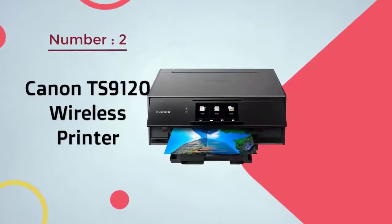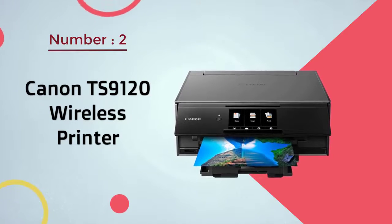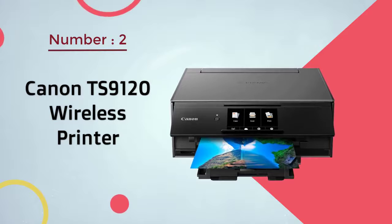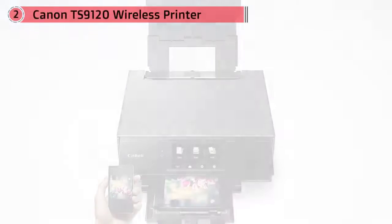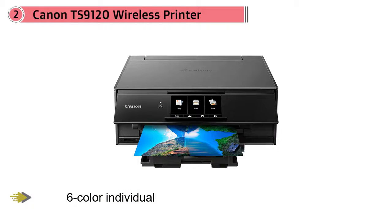Number two: Canon TS9120 Wireless Printer. Thanks to its six-color individual ink system, the Canon PIXMA TS9120 delivers exceptional photo quality results, placing it firmly among the best home printers around.